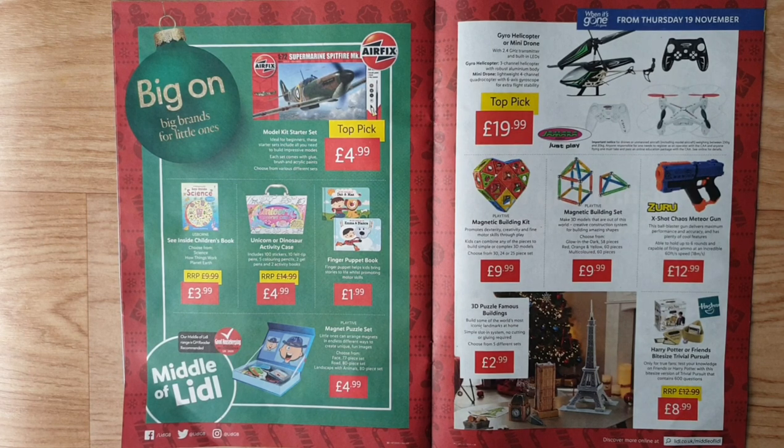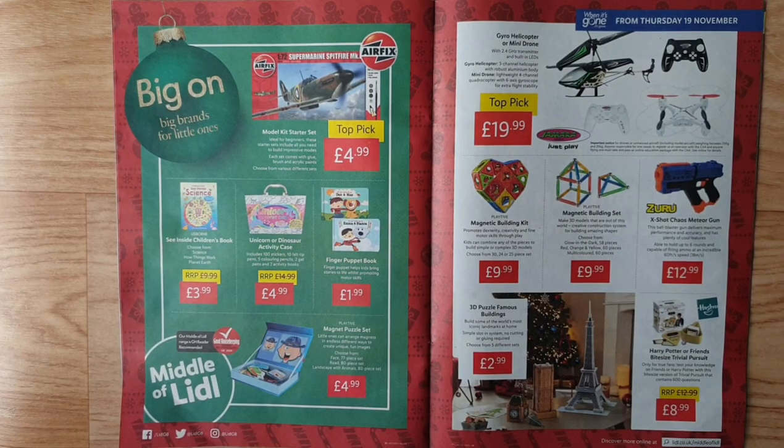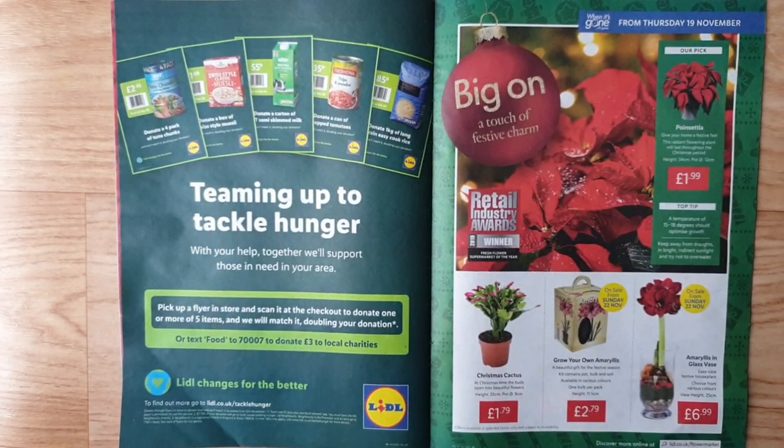Zero-X Shox Chaos Meteor Gun — this ball blaster gun delivers maximum performance and accuracy, able to hold up to six rounds and fire ammo at 60 feet per second. 3D puzzle famous buildings — build iconic landmarks at home with a simple slot-in system, no cutting or gluing required; choose from five different sets. Harry Potter or Friends Trivial Pursuit from Hasbro — bite-sized version with 600 questions for true fans.